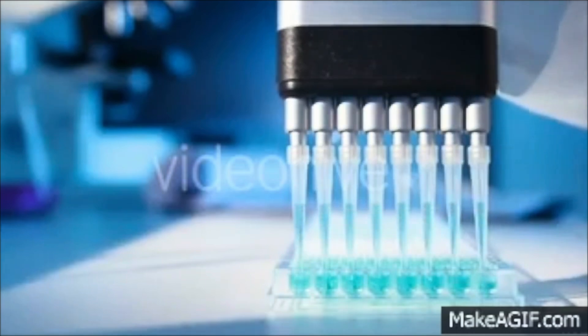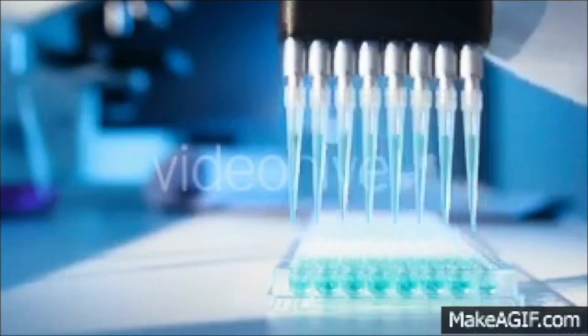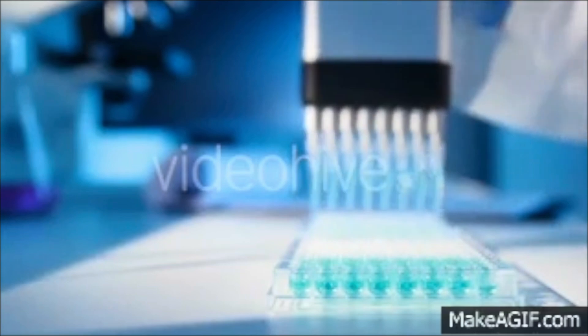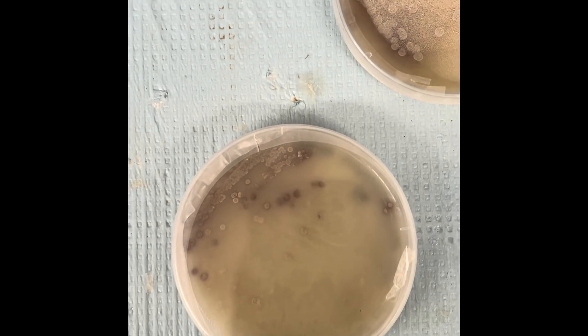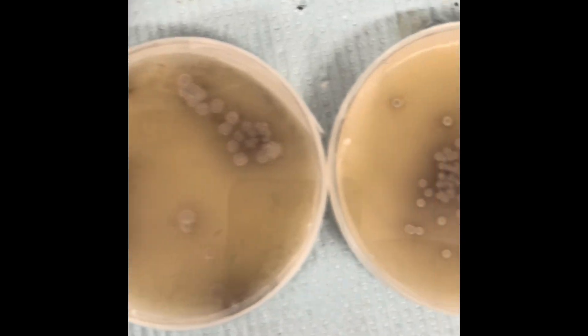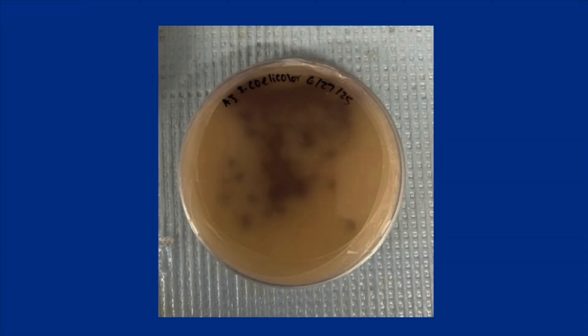Being in this lab has helped me master simple but essential lab techniques that every scientist needs, like pipetting accurately, making agar plates, preparing sterile media, performing serial dilutions, plating bacteria, seed sterilization, and running HPLC samples. At first I thought these were small tasks, but I've learned that precision in the basics is what makes complex experiments successful.